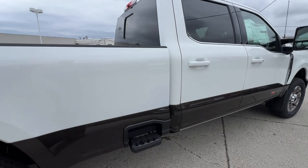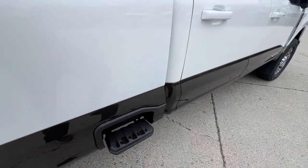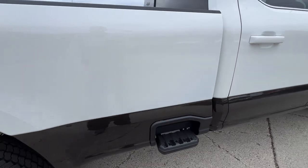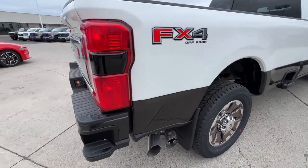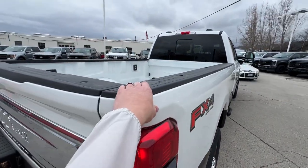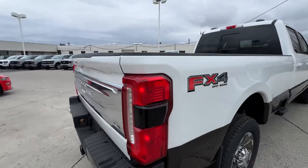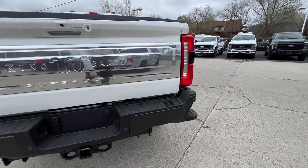As we keep walking back, the new additions — you've got this side step right here, and also one back here on the rear bumper. You've got these two steps, plus a little handle right there for your hands so you can hop right up in. You're also going to have the FX4 off-road package on this vehicle.